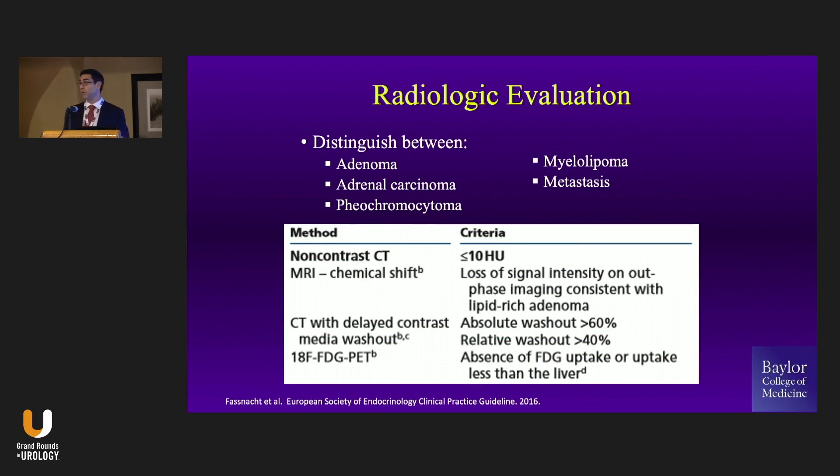We can use imaging to guide us. If a patient walks into your office with just a non-contrast CT scan, that might be okay. If you can measure that the Hounsfield units on that scan are less than 10, you can pretty confidently call that an adenoma. But if not, you can lean on other imaging modalities. MRI with chemical shift sounds fancy, but it's really just an adrenal mass protocol — your MRI colleagues will protocol that for you. That in-phase/out-of-phase is where it's going black, white, black, white. If the adrenal mass drops out of signal, it's an adenoma and you're done.